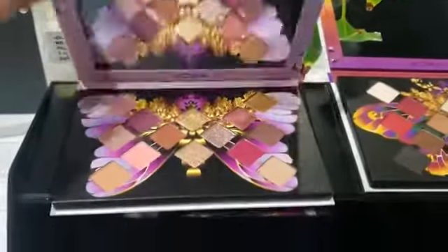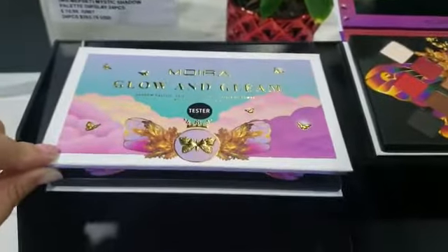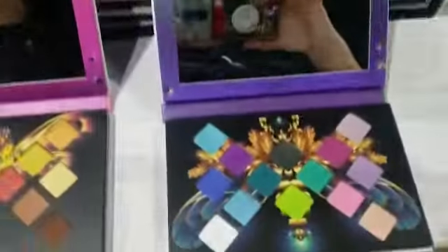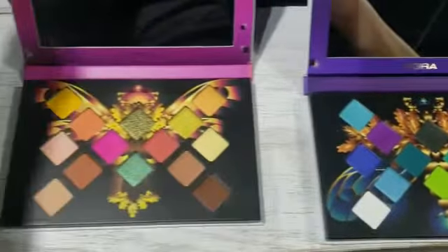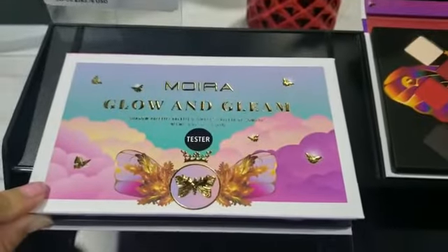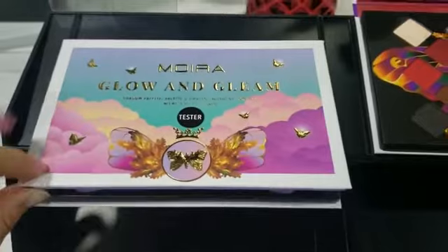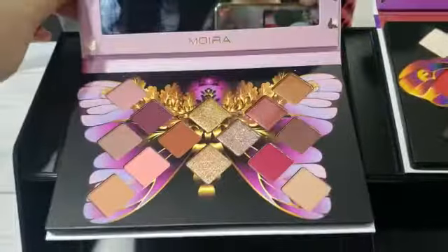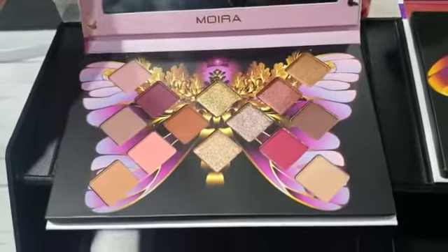Here we have the brand new Moira Mystic eyeshadow palettes. These come in four different shades, which I already pre-opened. The colors are absolutely stunning and the packaging is absolutely beautiful. The display comes in 24 pieces and includes testers, which is great. It also has a mirror. This is the first set.